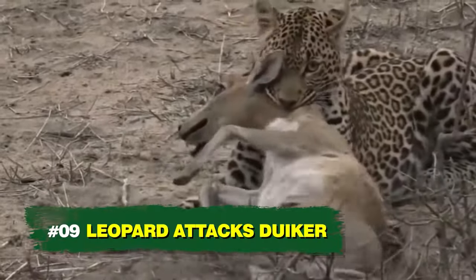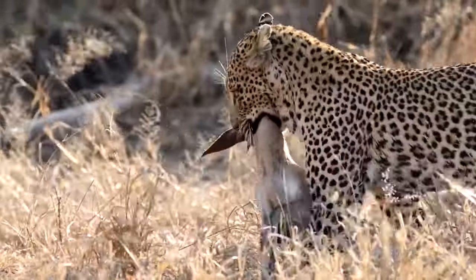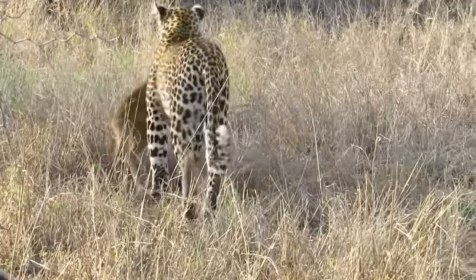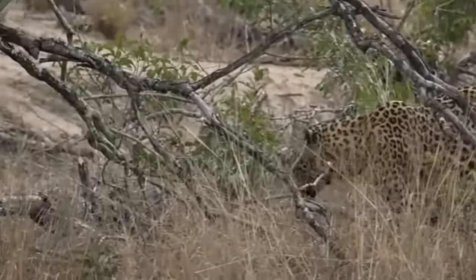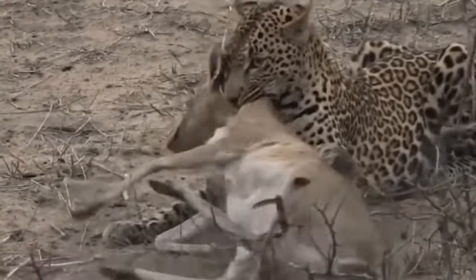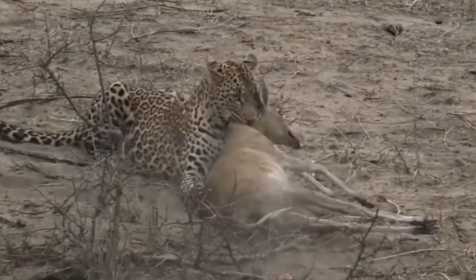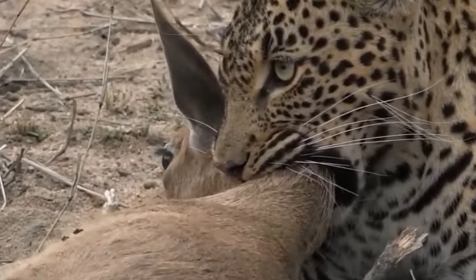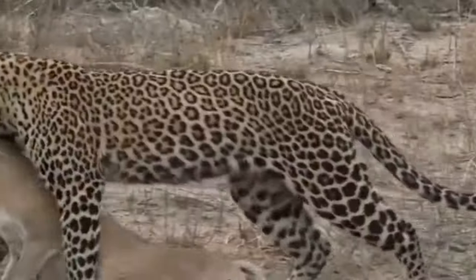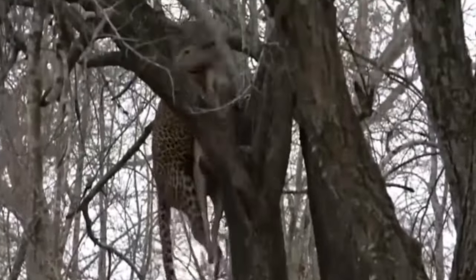Number 9: Leopard Attacks Duiker. Duikers are small to medium antelopes, making them easy prey for hungry leopards. During an attack, a duiker's best bet at survival is trying to outrun the big cat. A leopard firmly grabs a duiker; the duiker shivers and tries to escape, but the leopard's strong bite prevents it. The leopard then drags the animal to another spot, and for comfortable and safe feasting, climbs a tree with its catch.